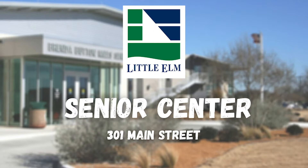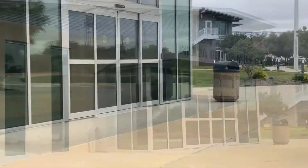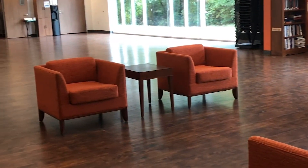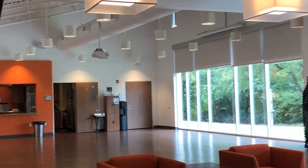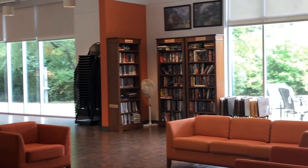Next up on our tour is the Senior Center. The Senior Center is where we provide lots of programming events and different socials for our seniors in the community. This entire space is really just a hangout for our seniors — a place where they can come and gather. There's usually lots of programming going on, different events, with something almost every day.